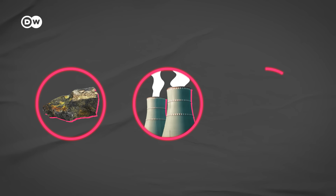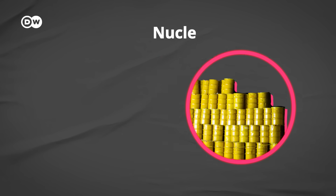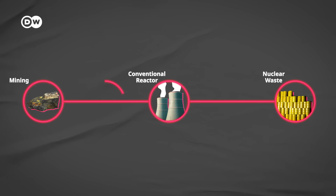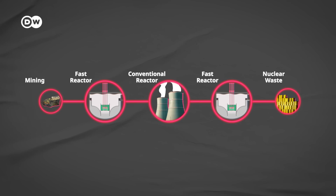The promise here is huge. Today, very simply speaking, we mine and process nuclear fuel, use it in a reactor, and then store the radioactive waste — but a lot of potential energy gets wasted. Fast reactors could be the key to changing that. First, they can breed more fuel from the start so we could mine less uranium. And at the end, they can recycle the spent fuel several times, with less waste needing to go into storage.